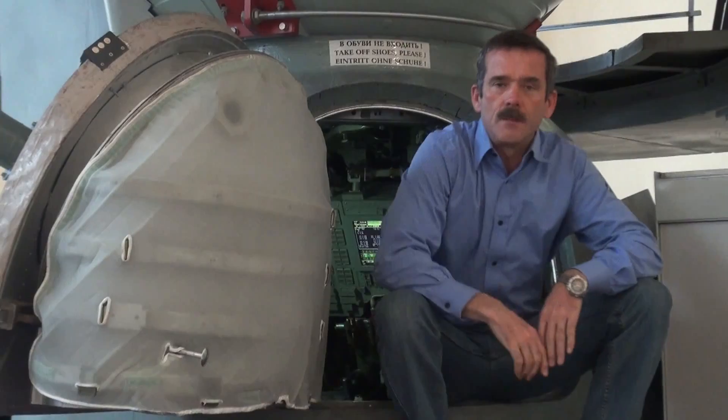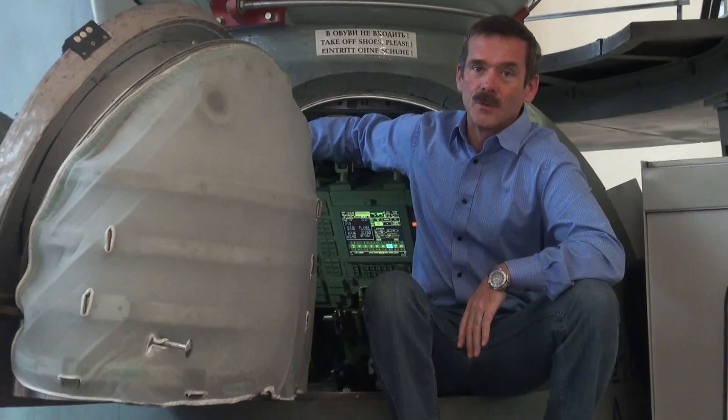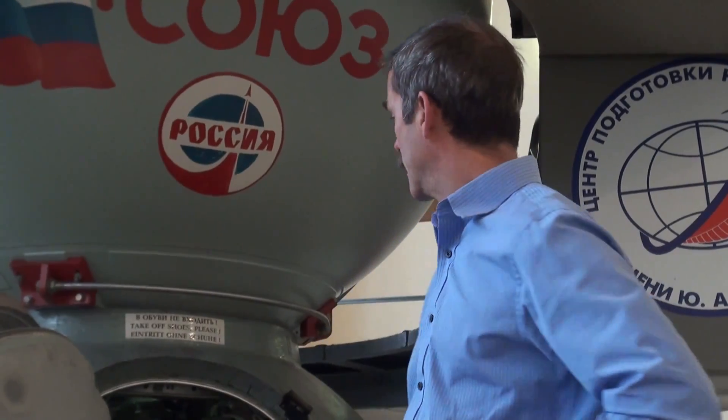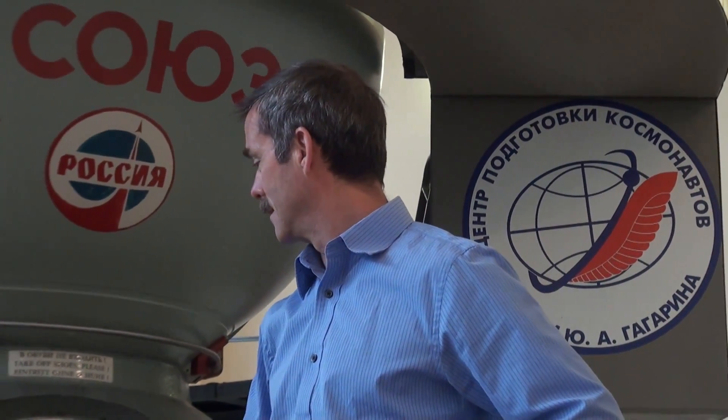So this is the Soyuz TMA simulator. It's got a great layout — it's just like the real vehicle. This hatch doesn't really exist, but it's what we use here inside the training system. Once you're inside, it's extremely realistic. The displays are right, the computers are right, the sounds are right, and you get to work all through the procedures and really understand what the motion control system works like — but all of the systems: the life support system, the thrusting system, all of them. This is where we work, this is where the crucible is really tested. Once you get done in here, you can go to space for real.